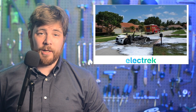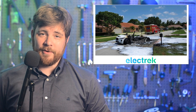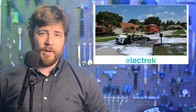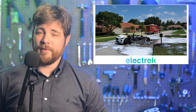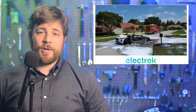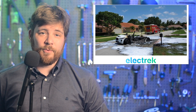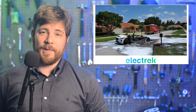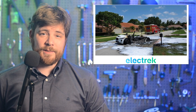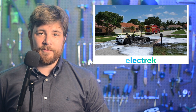Jaguar has announced that it is recalling all of their I-PACE EVs in the U.S. over a battery fire risk. Last summer, we released a report highlighting our suspicion that the Jaguar would have the same battery problem as the Chevy Bolt EV. And now Jaguar is indeed facing the same problem. Jaguar is now recalling all 2019 to 2024 model year Jaguar I-PACE vehicles built at the Graz Vehicle Assembly plant from June 5th, 2018.